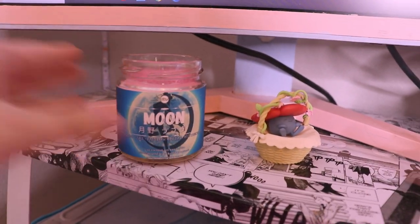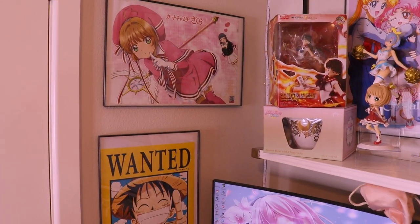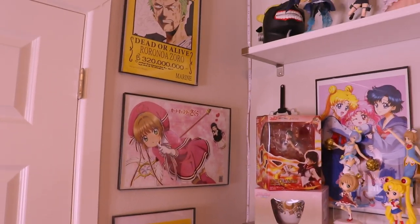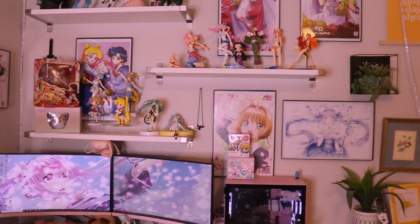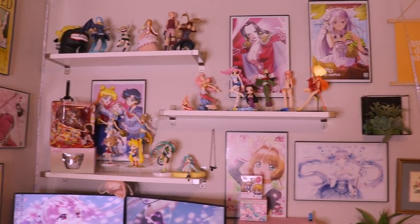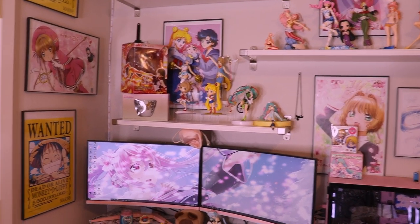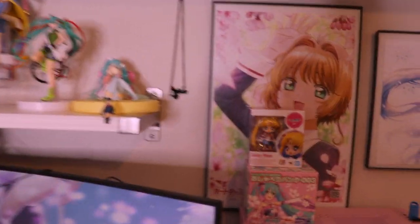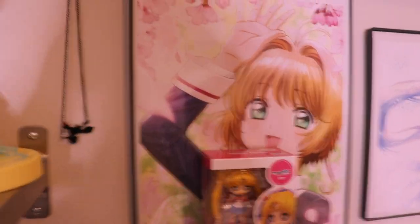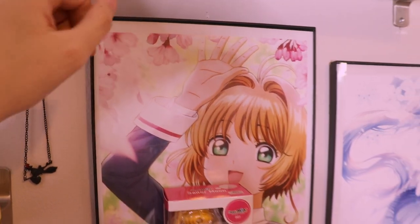My boyfriend bought me this Sailor Moon candle from Etsy — it smells really good and is super cute. For my posters, most of them I got at a anime store in Houston called Paradise Anime — really cheap, like $2 each. The frames are from Walmart, cheap plastic frames for about $4 each, but they look good, so that's all that matters.